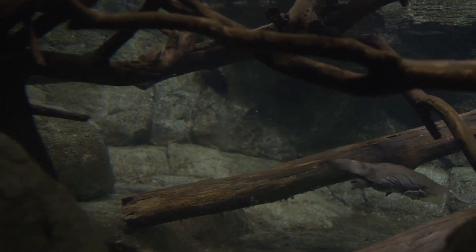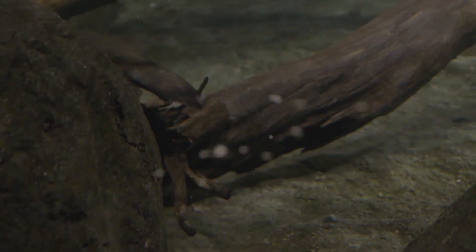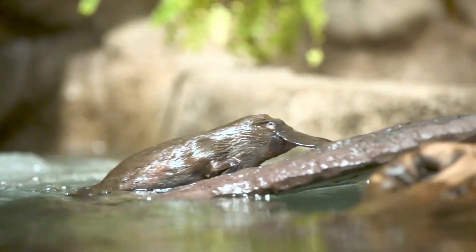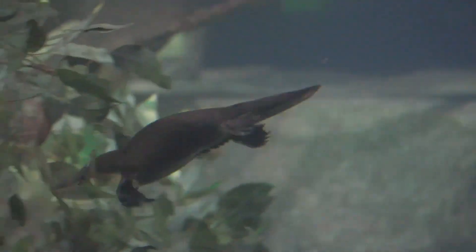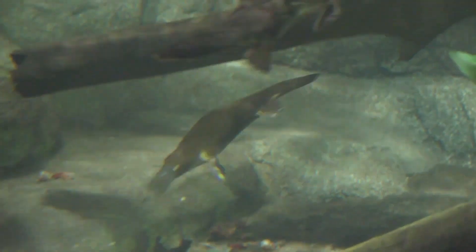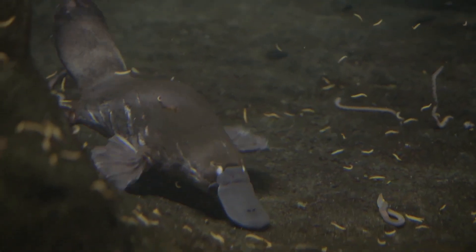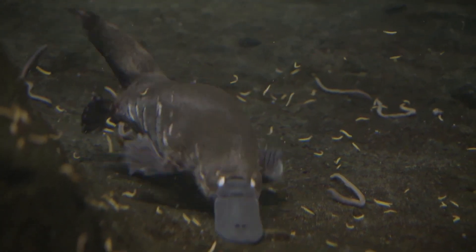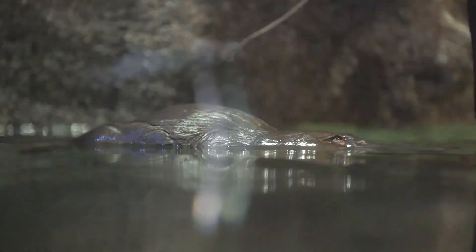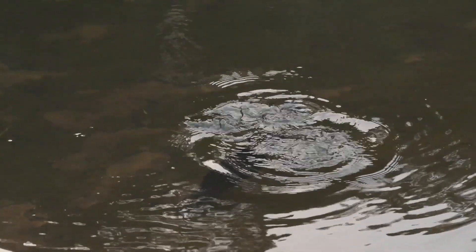Speaking of diving, the Platypus' webbed feet are another highlight of its anatomy. They're akin to natural flippers, allowing it to move swiftly and deftly in the water. When diving, its front feet paddle efficiently, while the hind feet and tail assist in steering. Moreover, the Platypus has a special membrane covering its eyes and ears to protect them when submerged. So when you see a Platypus swimming, you can bet it's in its element and feeling right at home.